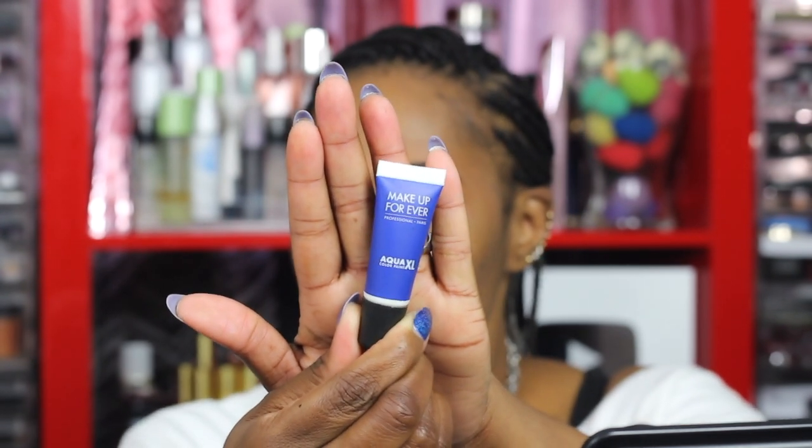Now I'm going to use this Makeup Forever Aqua XL Color Paint in the shade M20. I'm going to put a little bit on my hand because I use these on clients too. I'm going to use the Morphe x Jaclyn Hill JH41 brush — I like it because it is pointed, so I can have a little detail when placing this as a base. You want to work quickly with a base. I'm not going to go all the way over because I'm going to deepen the outer V, but I am going to go up here to make my lid space look bigger.